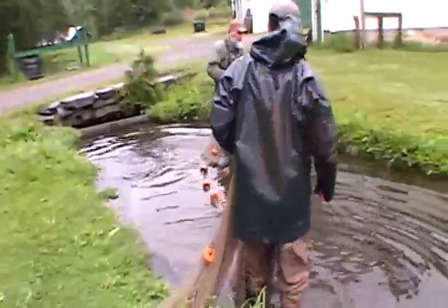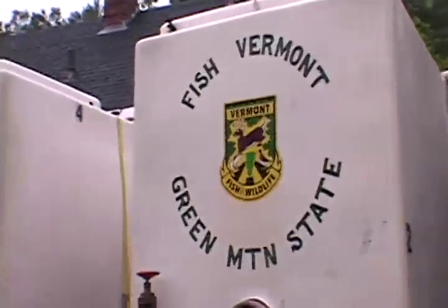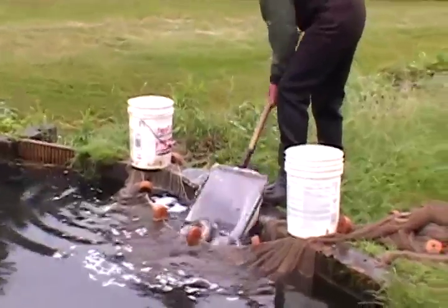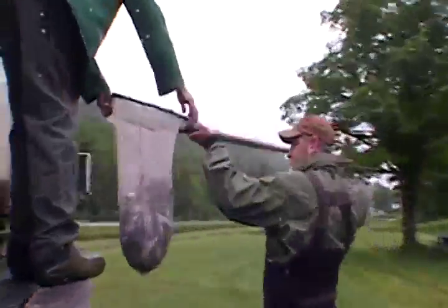That first year they put out somewhere in the neighborhood of about 500,000 fish out of this facility. How many do you put out a year currently? This year we are going to put out about 40,000 brook trout — yearling brook trout, which are eight inches. We'll do another 40,000 rainbows, which are about 10 inches, and then about 8,000 trophy brook trout for the trophy trout program.